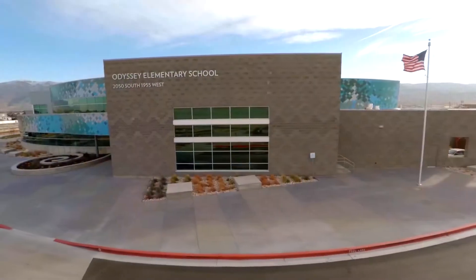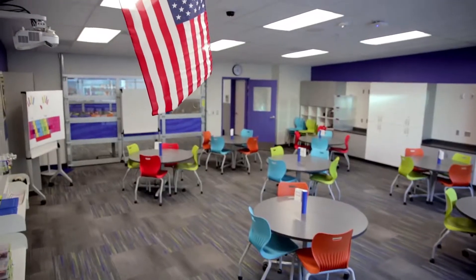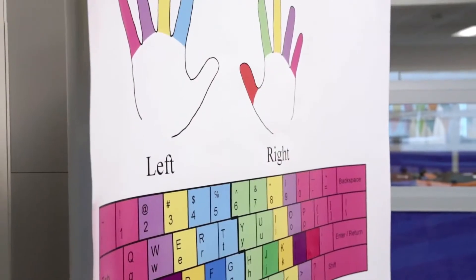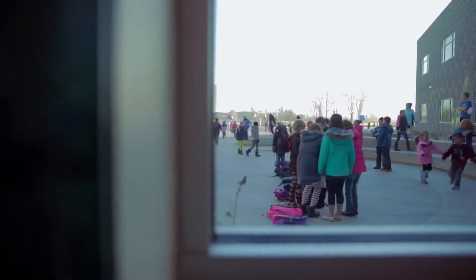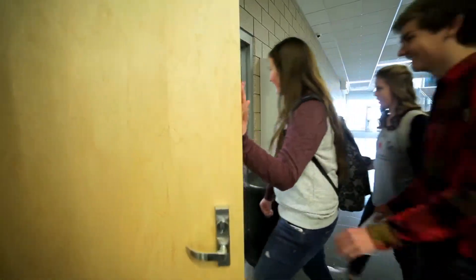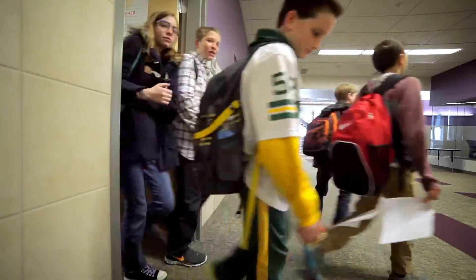Like many organizations, educational institutions must work within strict budgets while improving services. For schools, the question is how to provide the best learning environment for children while staying within limited budgets. In the United States, the Davis School District near Salt Lake City, Utah found an answer: maintaining exceptional energy efficiency. Every penny that we save in energy expenditures we can put right back into classrooms — we can hire more teachers, we can have technology for students.